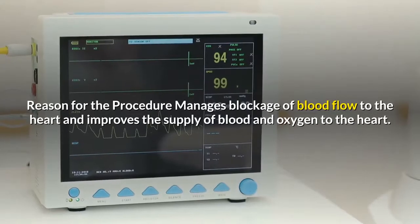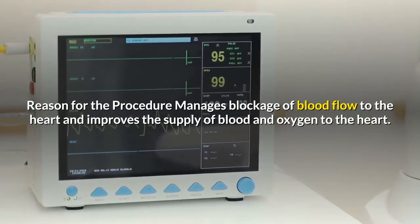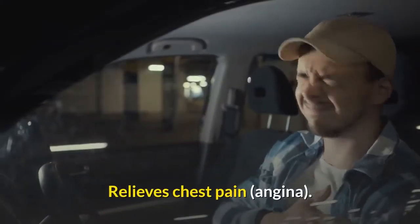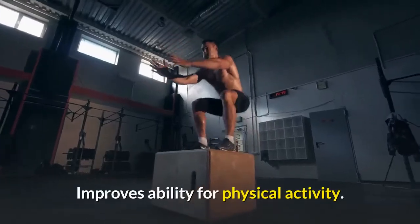Reason for the procedure: manages blockage of blood flow to the heart and improves the supply of blood and oxygen to the heart. Relieves chest pain, angina. Reduces risk of heart attack. Improves ability for physical activity.